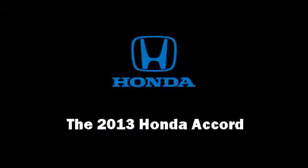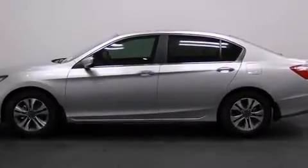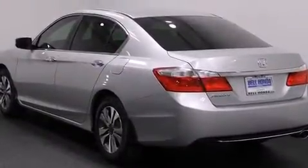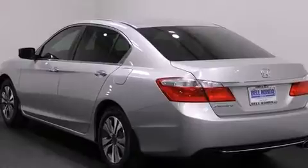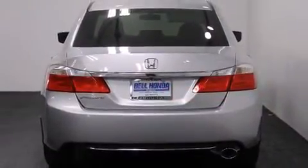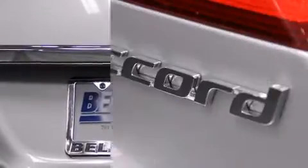Outstanding design defines the 2013 Honda Accord. This four-door, five-passenger sedan is ready to drive off the showroom floor. Smooth gear shifts are achieved thanks to the 2.4-liter four-cylinder engine, and for added security, Dynamic Stability Control supplements the drivetrain.